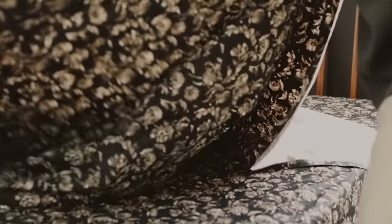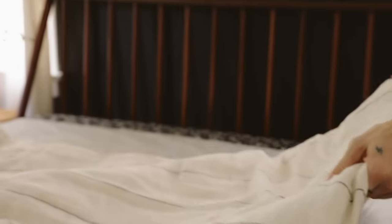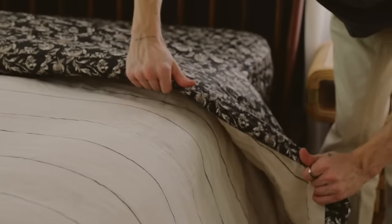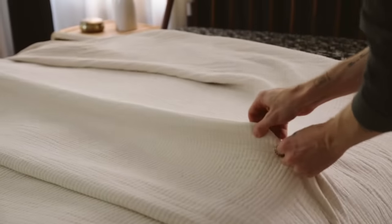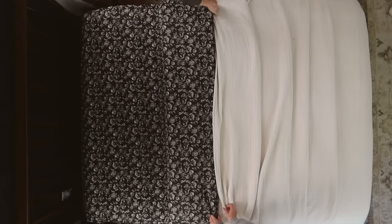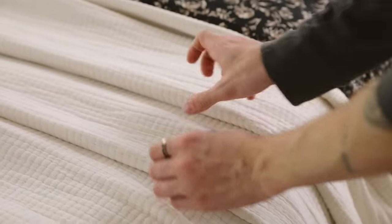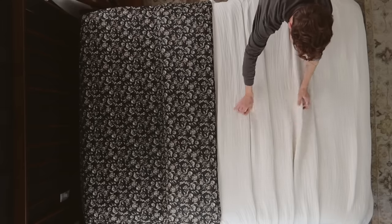For our next bed, we're playing with pattern and texture. I'm adding this really moody floral-print sheet set from Target. Whenever you have a printed sheet set, I always suggest laying it pattern side down, so that when you fold back the top section and pull the sheet over the duvet, it looks like the underside of your duvet matches your sheet set — it's really just your inverted sheet. At the bottom of the bed, I'm adding a matelassé coverlet from Target, pleating it back and letting it overflow the bottom of the bed for an effortless, lived-in vibe.